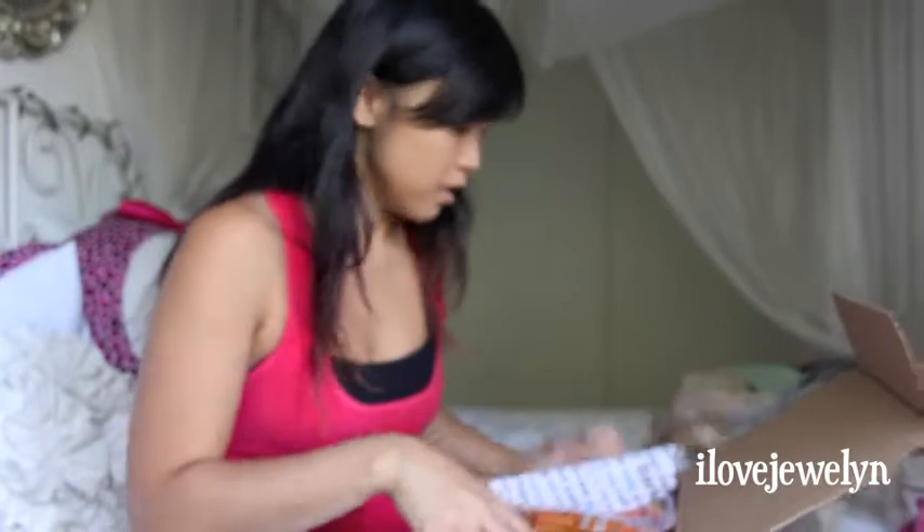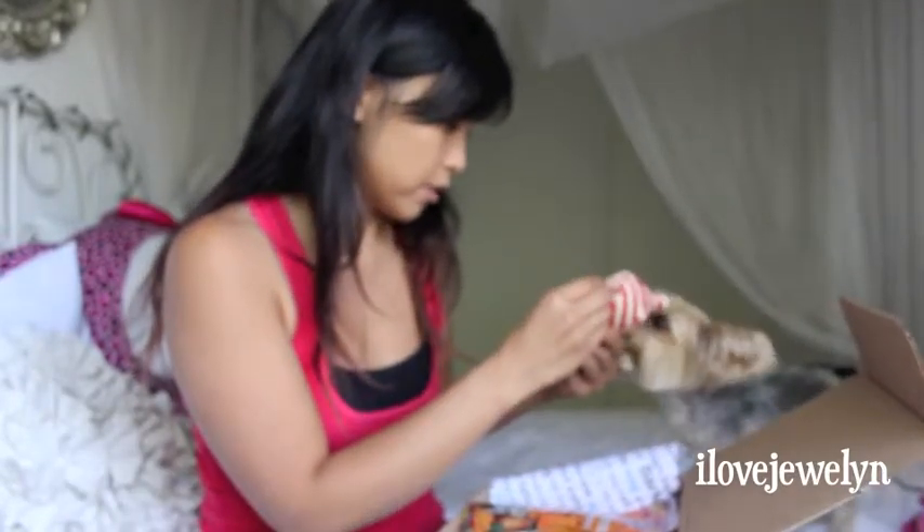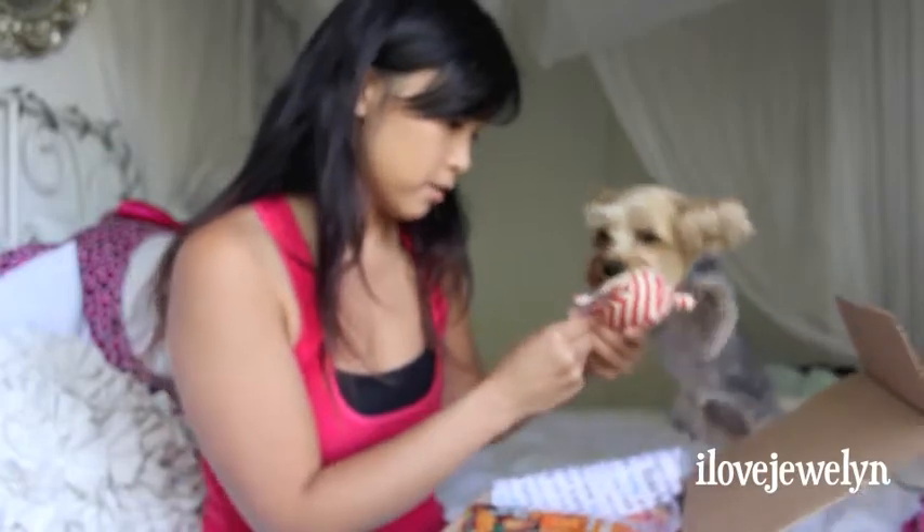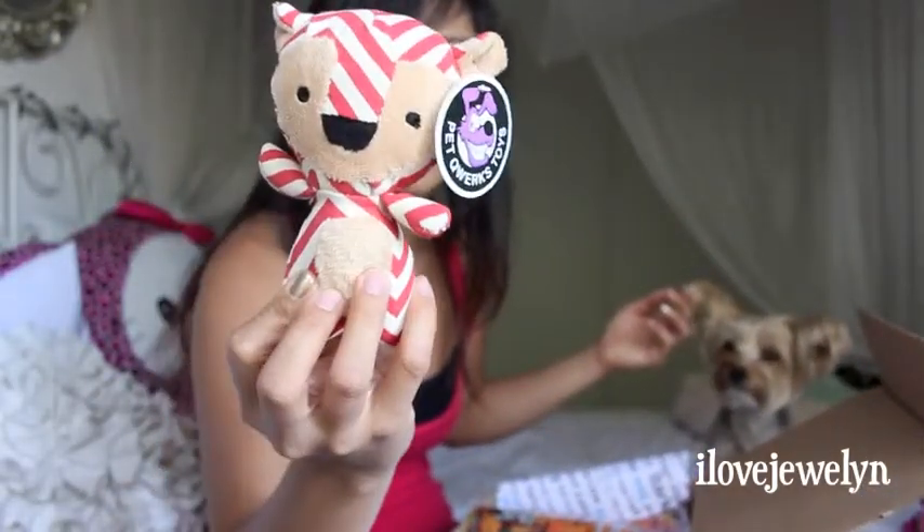Let's go ahead and take a look at all the cute things she got this month. Right here we got a little cute plushie and it squeaks. Ebi loves toys and this is super cute. It says Pet Quirks Toys and it's made in the States. It has like a chevron print on it — I think it's super cute. It's like a little chevron bear.